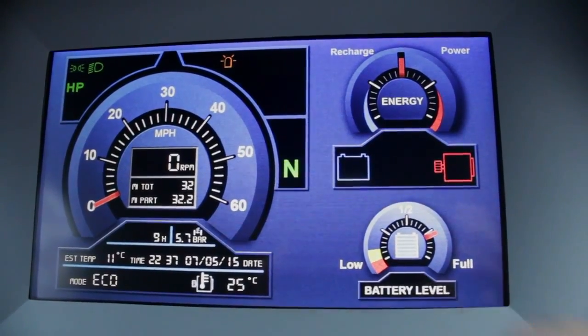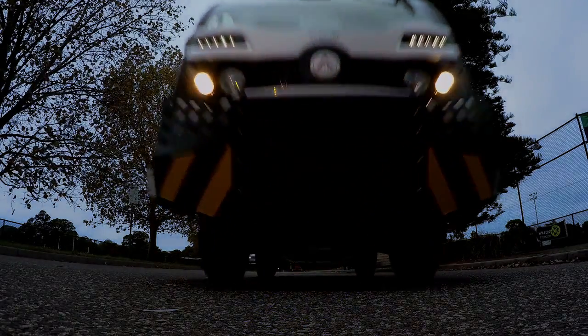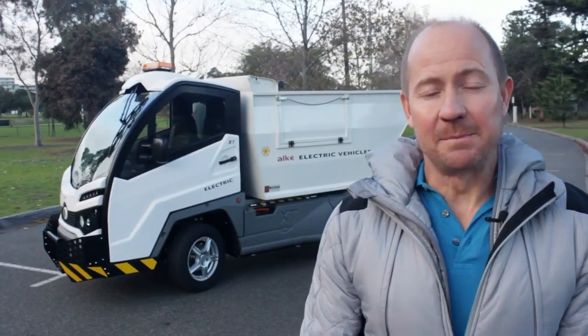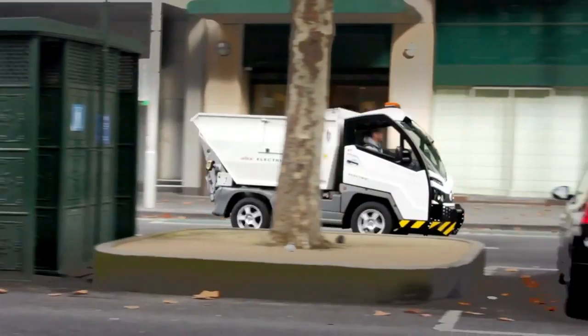Its charge time is 8 to 10 hours, with optional roll in roll out battery packs for 24 hour operation. It's made in Italy. I've had this one for three days and it's the first one to arrive in Australia of its kind.